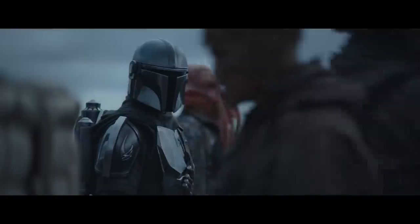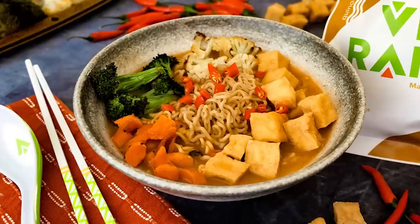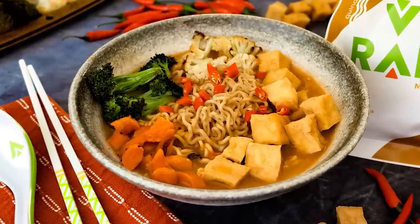Before we start today's video, I've got some special news for you only. Guess what? Massaman Curry, my Vite Ramen flavor, it's back in stock.